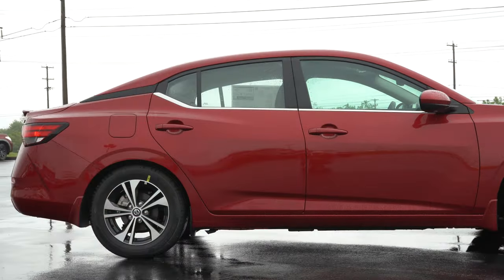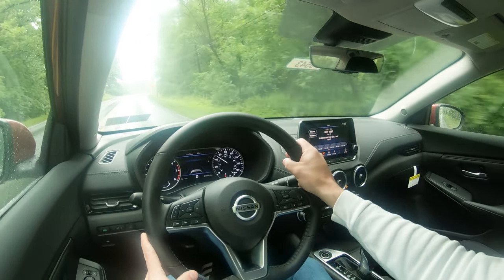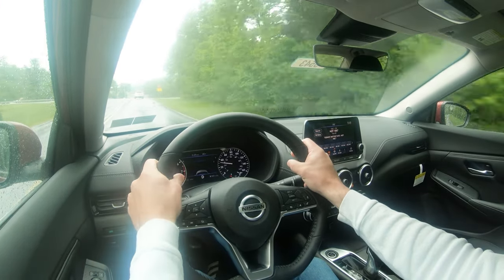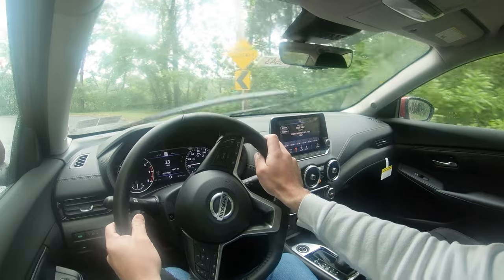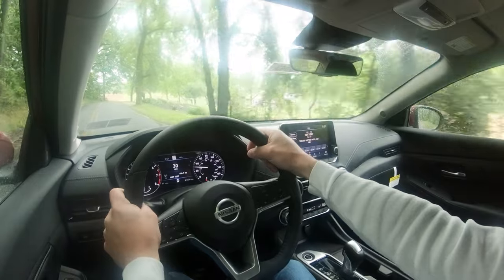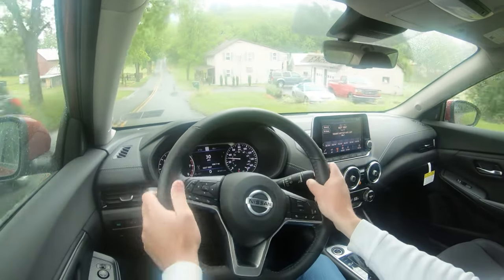Touching on suspension and handling: up front you get an independent strut-type front suspension; in the back, independent multi-link rear suspension, with front and rear stabilizer bars. Ride quality is actually not that bad — one of the first things I noticed. With compact cars you feel more of the road, but it's not bad comparatively. Steering feel is the first thing I noticed starting from the 2020 model year — it got noticeably heavier, which better points you in the direction you want to go. Love the steering feel in the new Sentra.